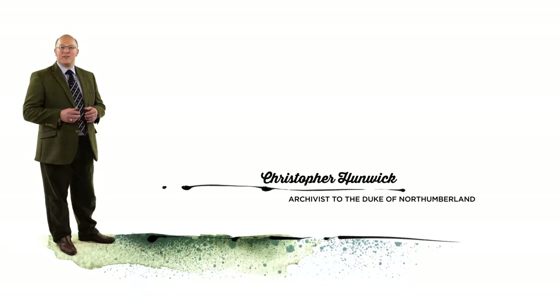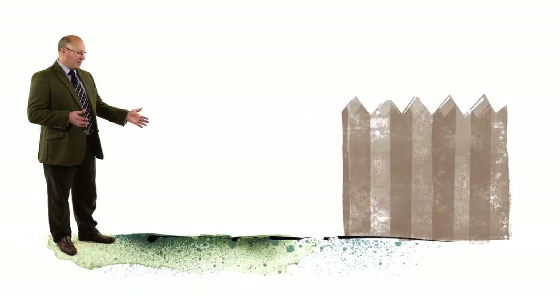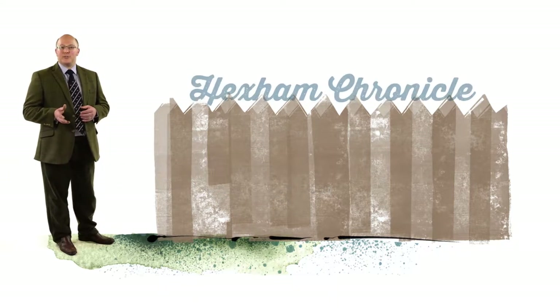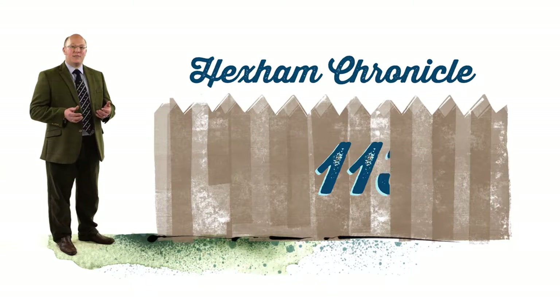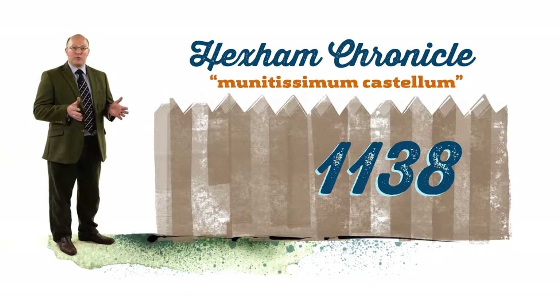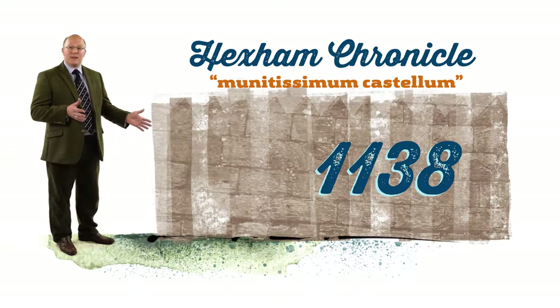Since the earliest incarnation of the present castle, a simple motte and bailey construction, its walls have seen an abundance of life coming and going. The chronicle of Richard Prior of Hexham refers in 1138 to a munitissimum castellum — a most heavily fortified castle at Alnwick — perhaps suggesting that the wooden structure had been replaced in stone by that date.